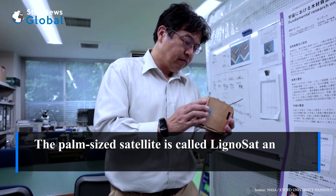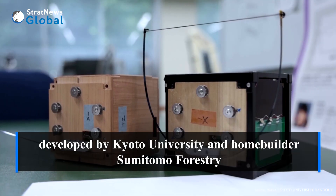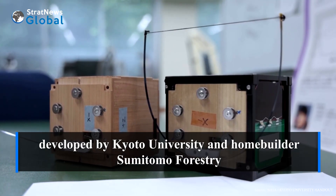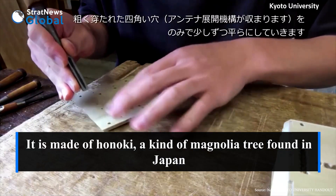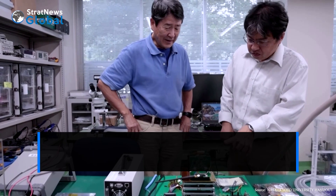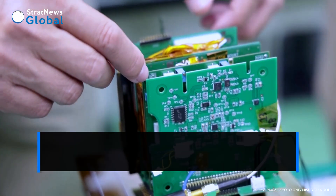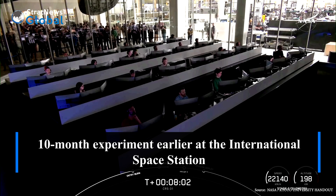The palm-sized satellite is called LignoSat and has been developed by Kyoto University and homebuilder Sumitomo Forestry. It is made of Honoki, a kind of magnolia tree found in Japan. Researchers found it suitable for spacecraft after they conducted a 10-month experiment earlier at the International Space Station.